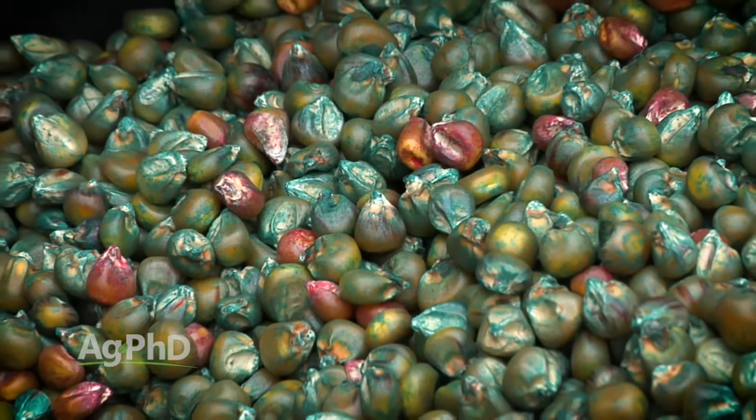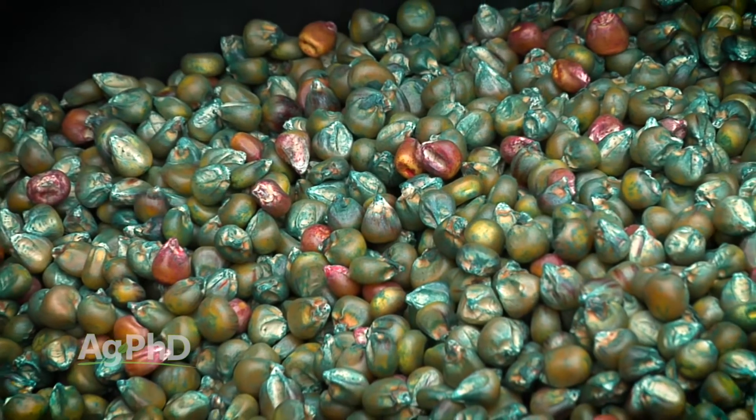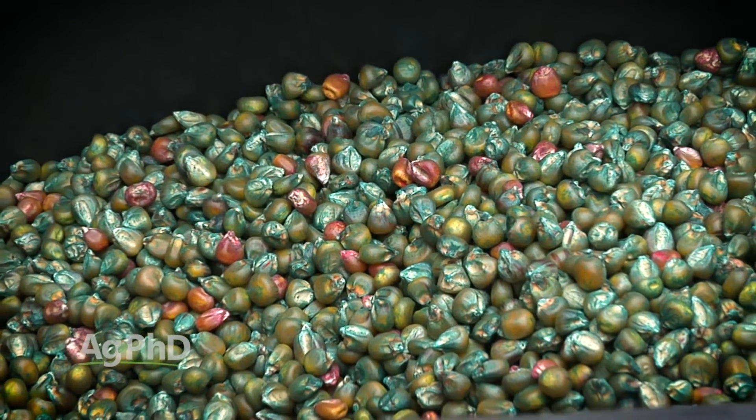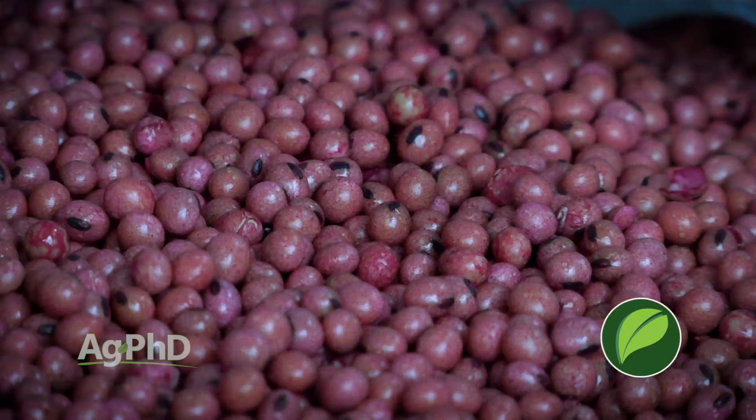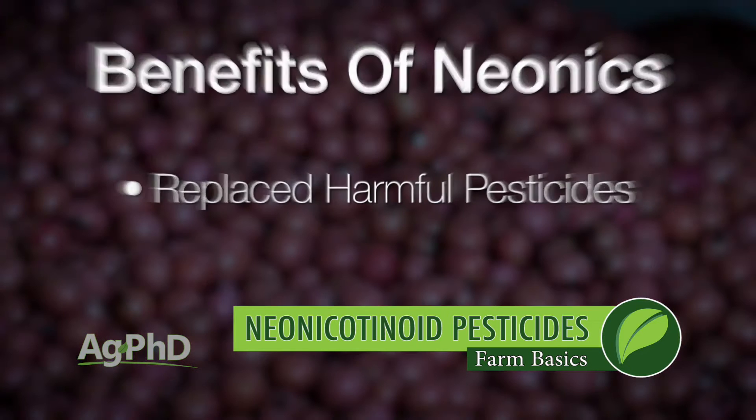These neonicotinoid products as seed treatments are actually quite safe. We used to have much more dangerous products available, like Lindane for example, but once the neonics came out, Lindane went off the market, which was a good thing.